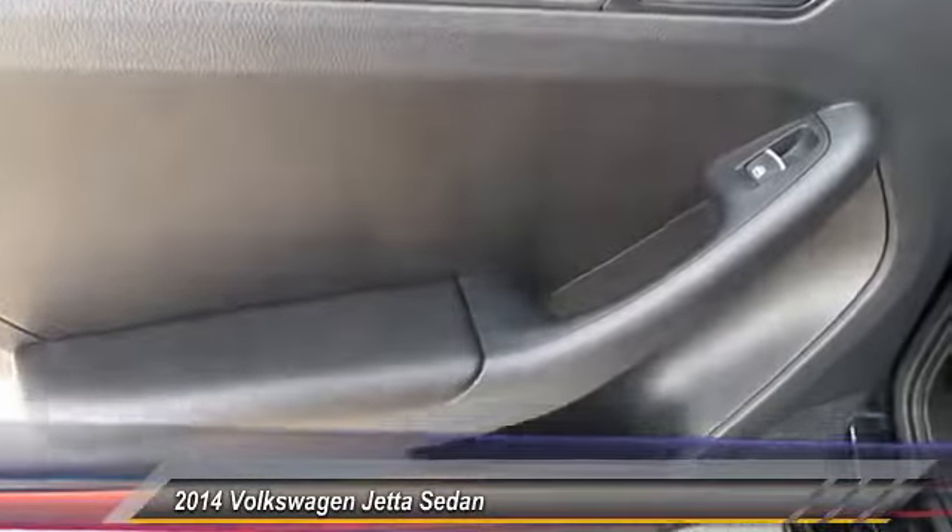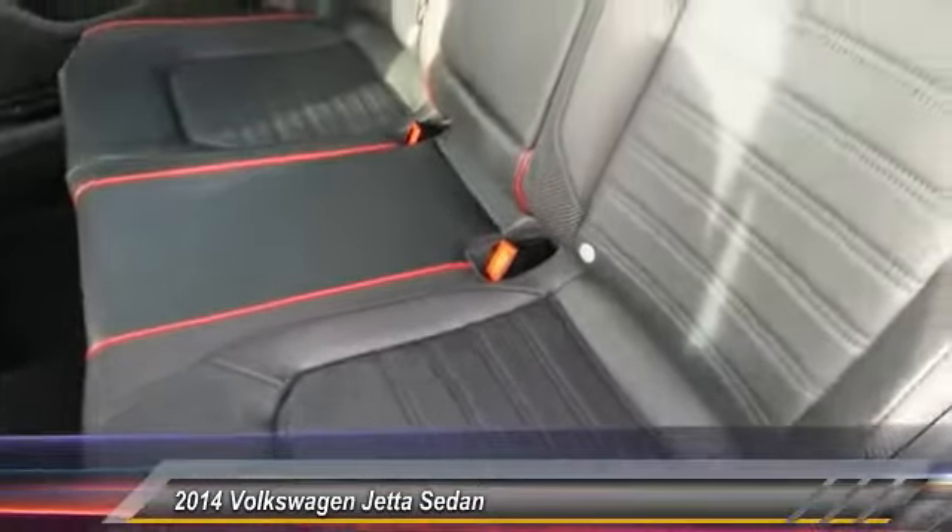Leather-wrapped steering wheel. Driver airbag. Adjustable steering wheel. Your new ride is just a phone call away.